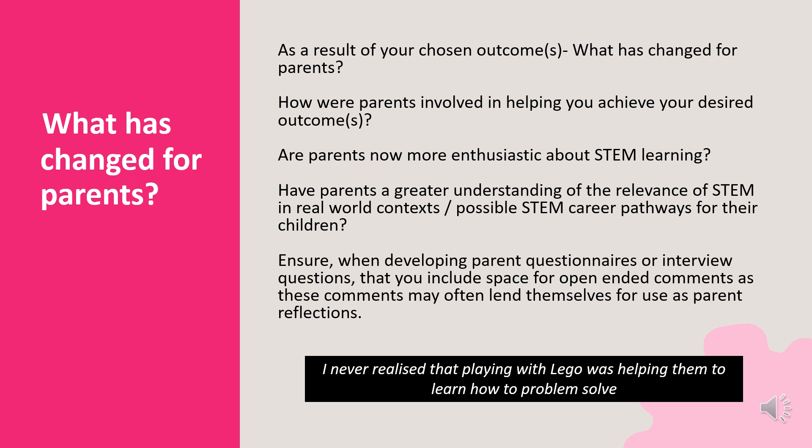Using parents' reflections, demonstrate that you have achieved your outcome. What has changed for parents? How are parents involved in helping you achieve your desired outcomes? Are they more enthusiastic about STEM learning now? Have parents a greater understanding of the relevance of STEM in real-world contexts and possible STEM career pathways for their children? Ensure when you are developing parent questionnaires or interview questions that you include space for open-ended comments, as these comments may often lend themselves for use as parent reflections.